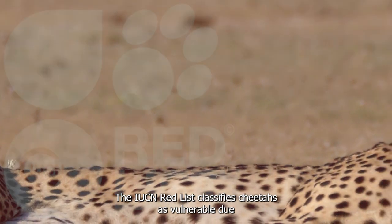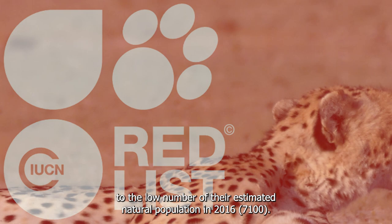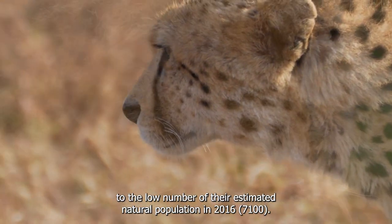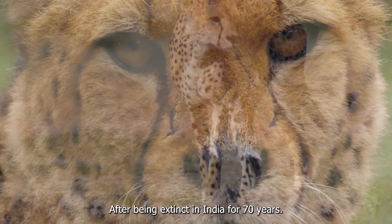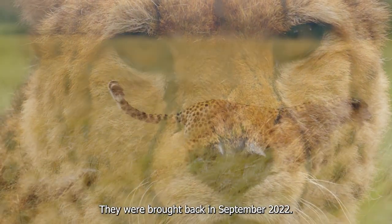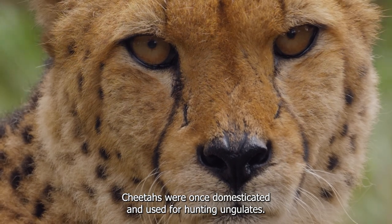The IUCN Red List classifies cheetahs as vulnerable, due to the low number of their estimated natural population in 2016: 7,100. After being extinct in India for 70 years, they were brought back in September 2022. Cheetahs were once domesticated and used for hunting ungulates.